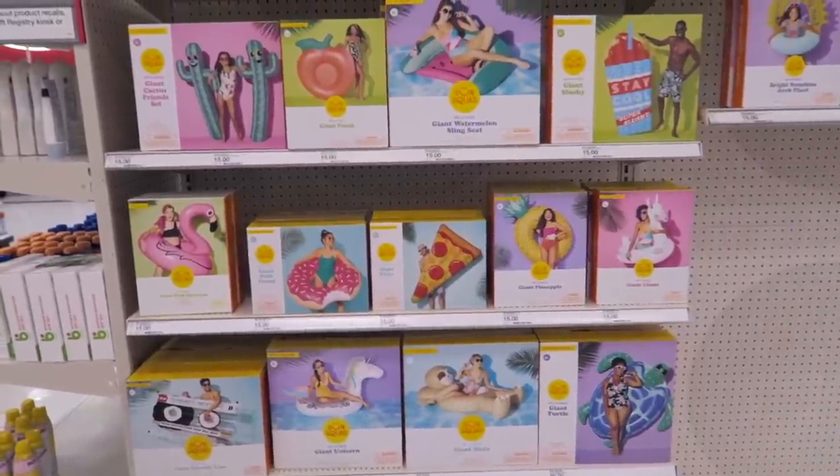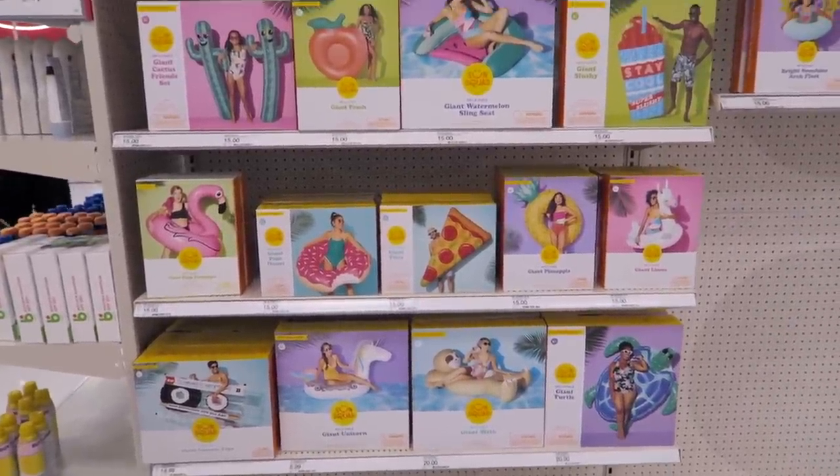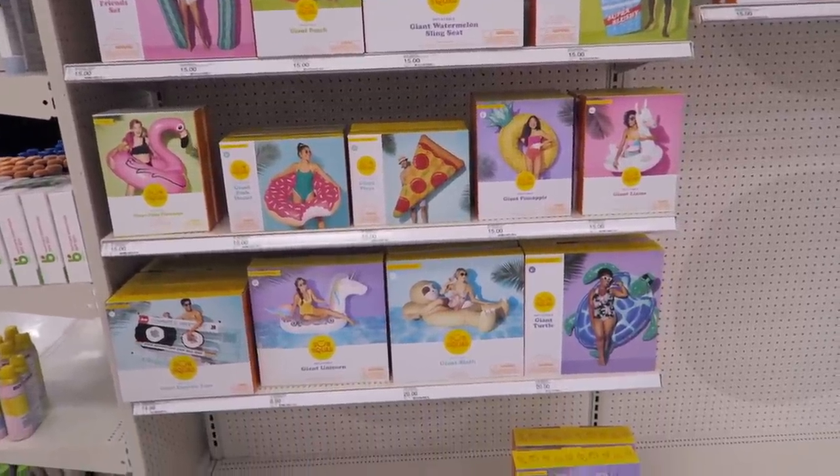Hi guys, I am currently at Target with my mom. Hopefully you can hear me because I am wearing my mask, and I wanted to quickly show you guys how adorable some of these pool floats are.